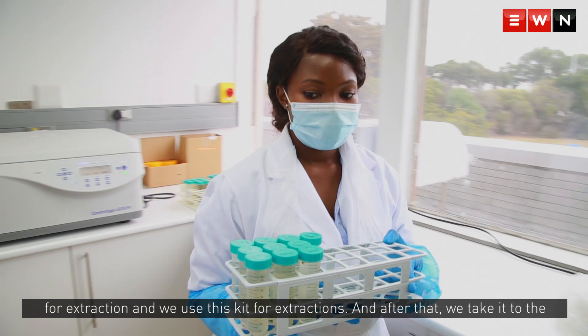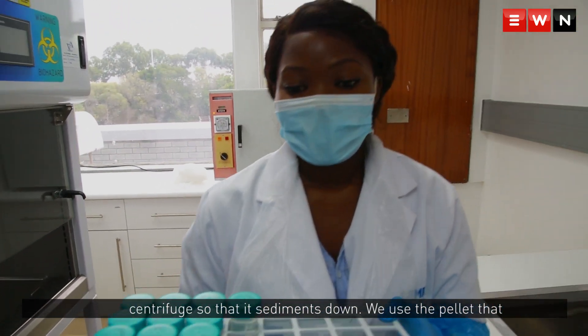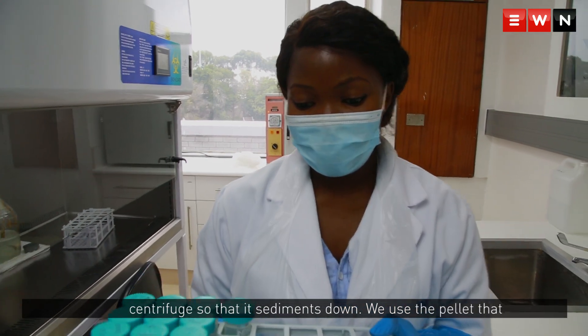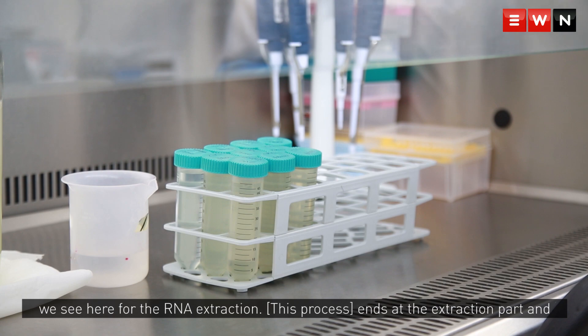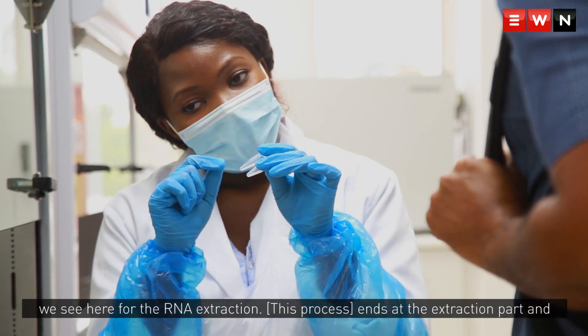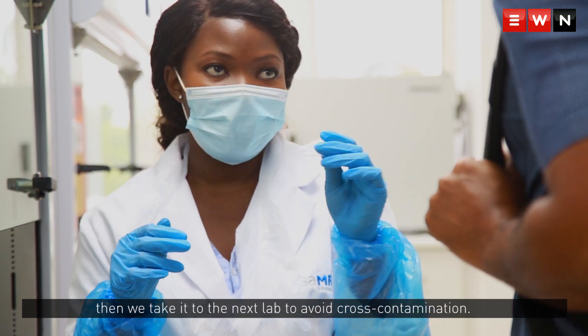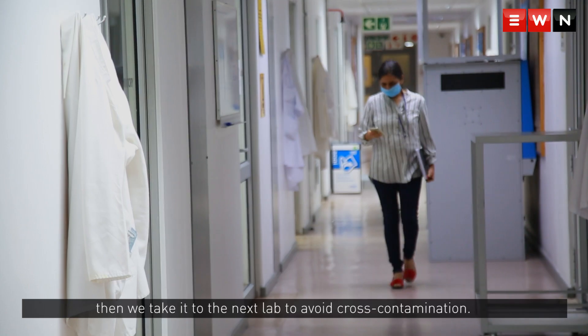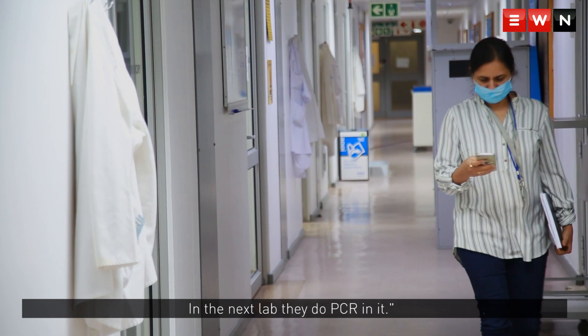We then take it back to the centrifuge so that it sediments down, and we use the pellet for RNA extraction. The process ends at the extraction stage, and then we take it to the next lab to avoid cross-contamination. In the next lab, they perform PCR on it.